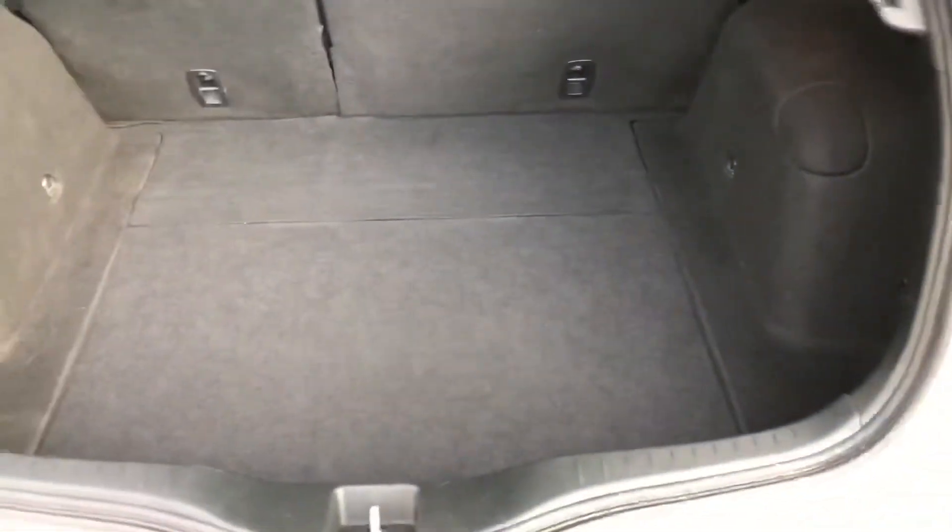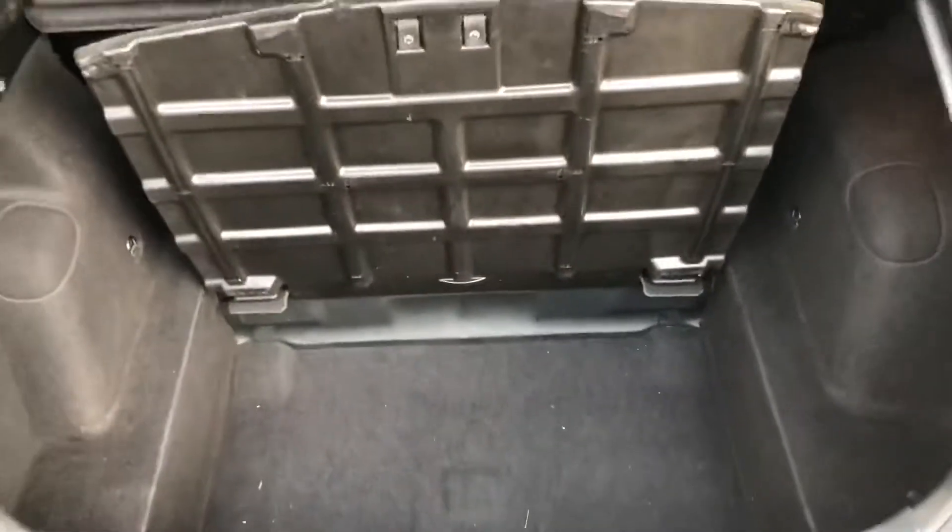Inside it's great condition. Ample sized boot and of course Honda's clever use of space with the adaptable storage underneath there.